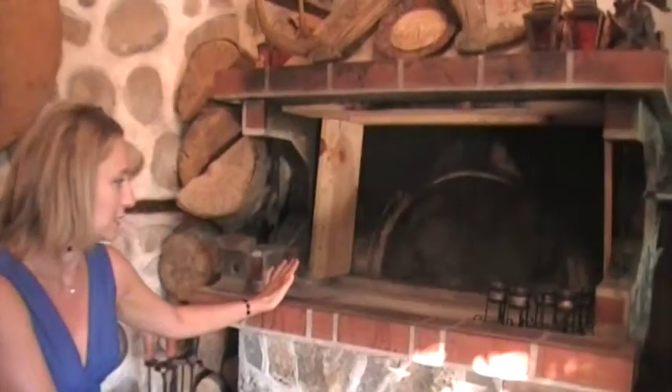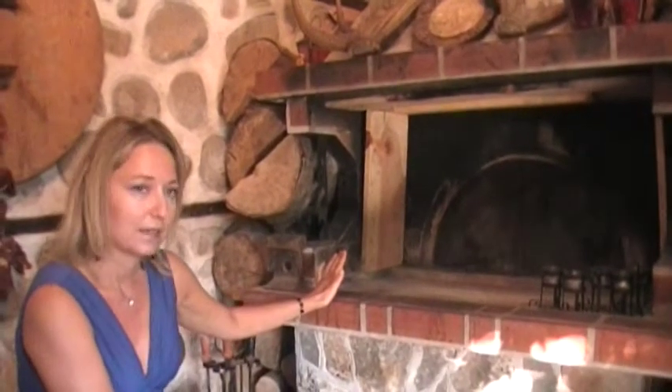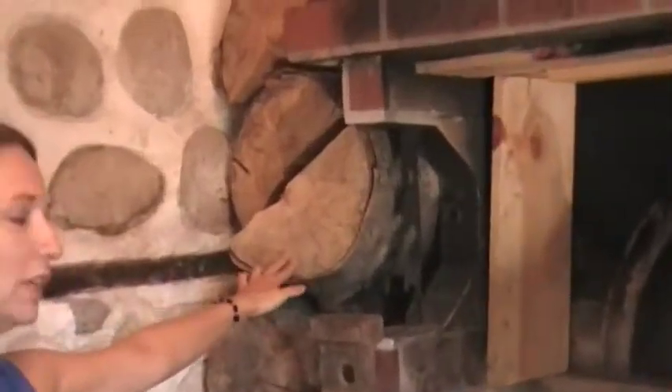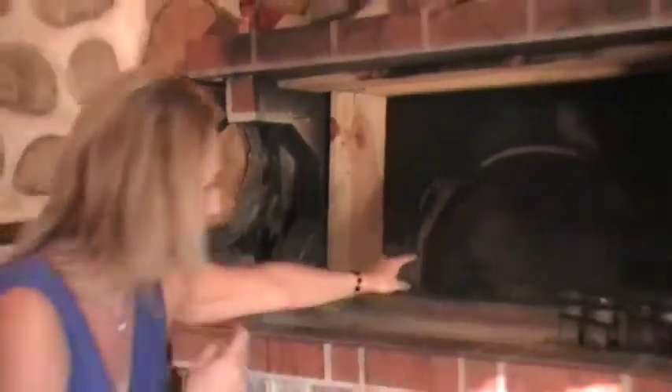It's located in the Rodope Mountains. And behind me I have what's called a Pesht. It's basically an oven. And what we have over here is wood that they use to put inside the oven.